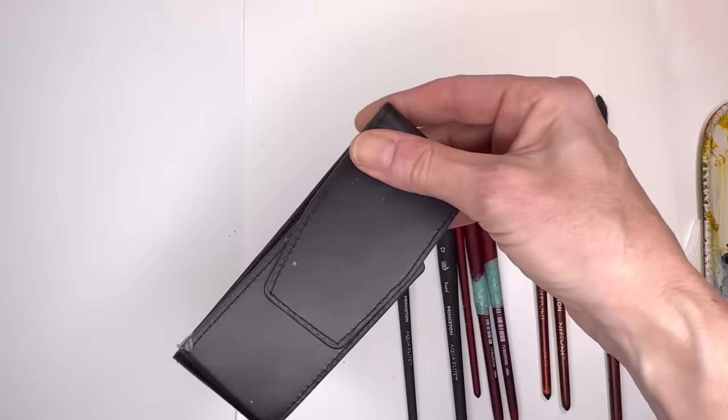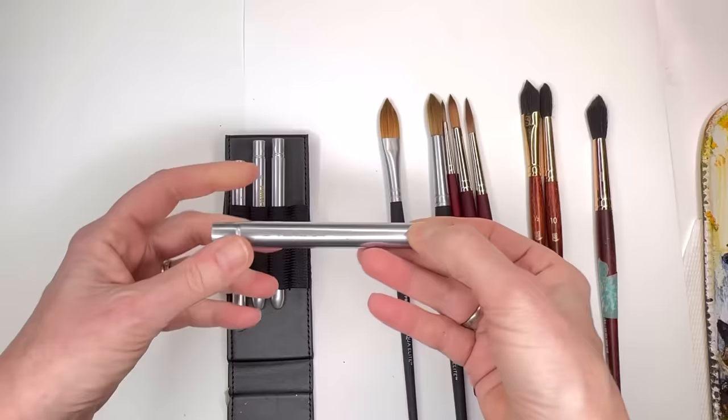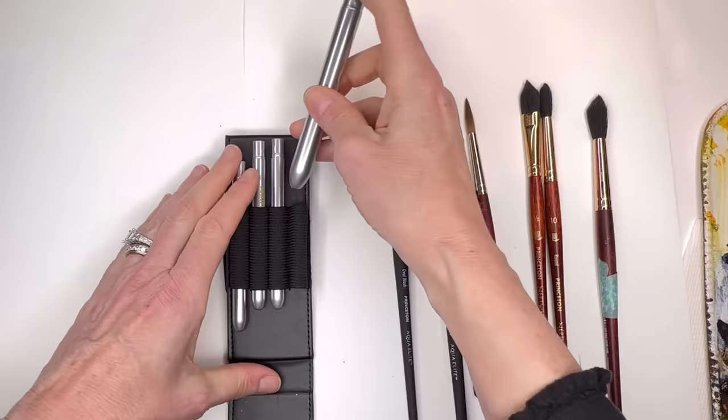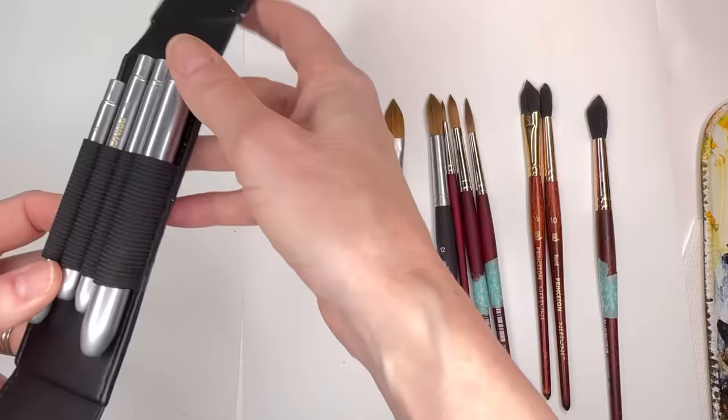I love the Aqua Elite travel brushes — they come in a set and they're so light, like aluminum. I use the travel brushes in the Aqua Elite series, which are great. I wish they had a number 8 — the set goes like 12, 6, 4, and 2, so something in between would be nice.